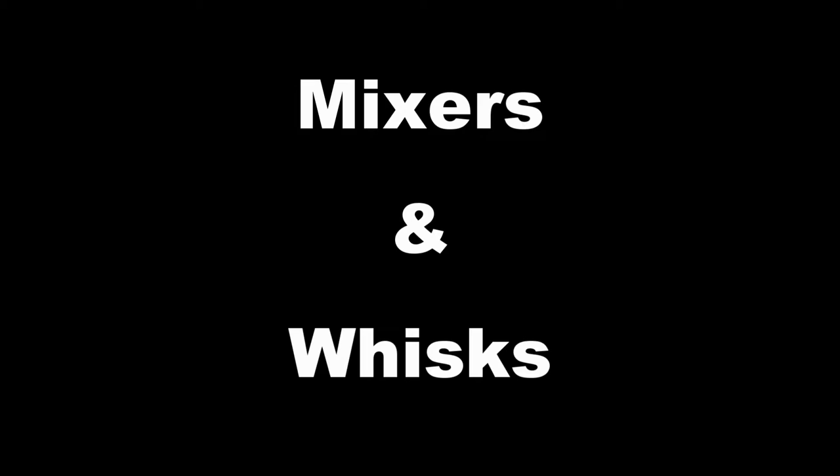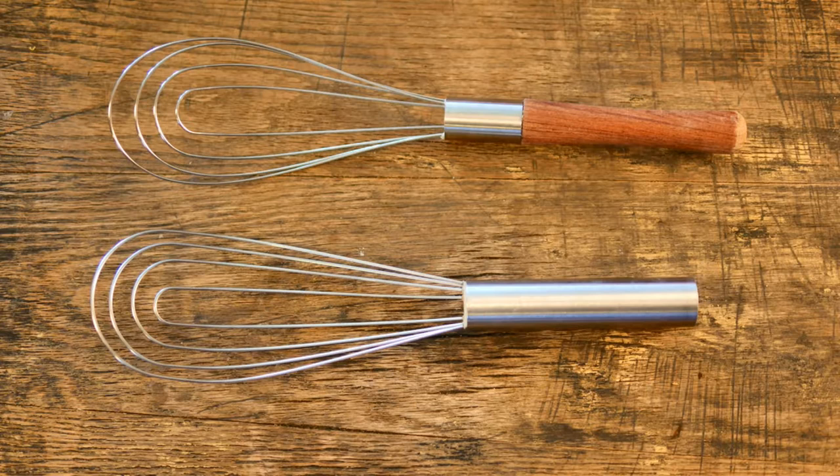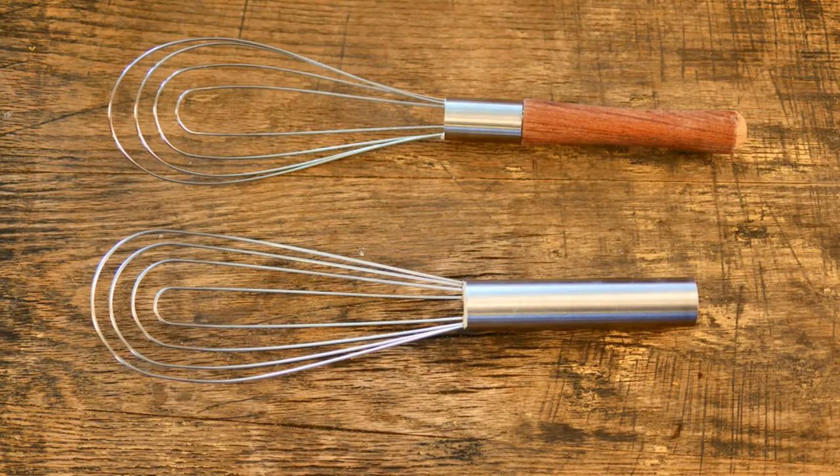Let's go over what I use for mixers and whisks. I have assorted whisks here. My favorite one is what you call a gravy whisk or a béchamel whisk — it's flat and a little bit rounded at the end, and it's really nice when you're trying to put together any kind of gravy or sauce. You can get those on Amazon. The one with the wooden handle I recently found at Walmart.